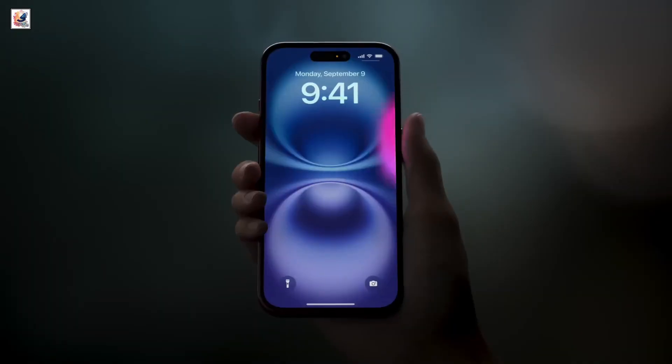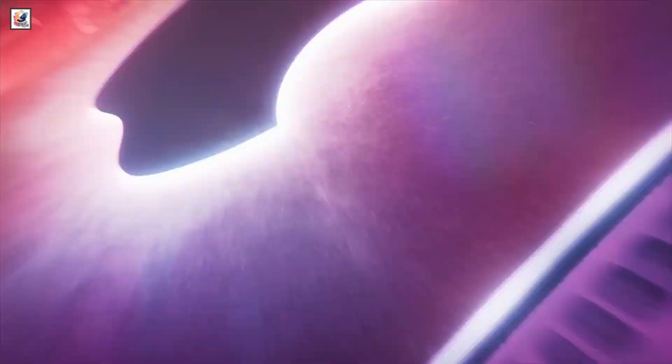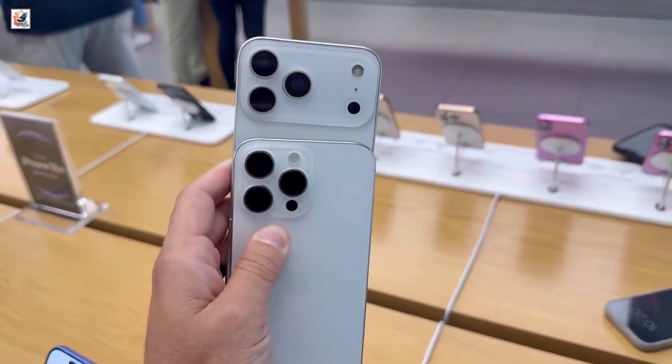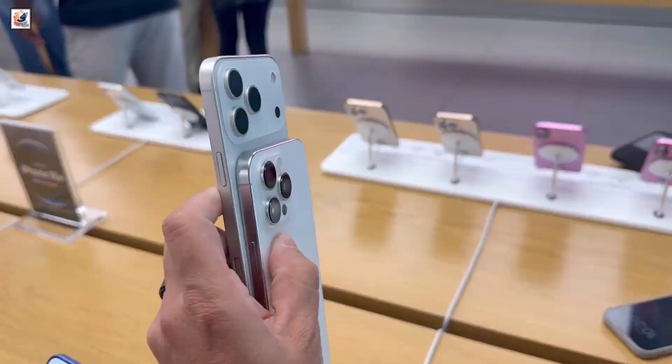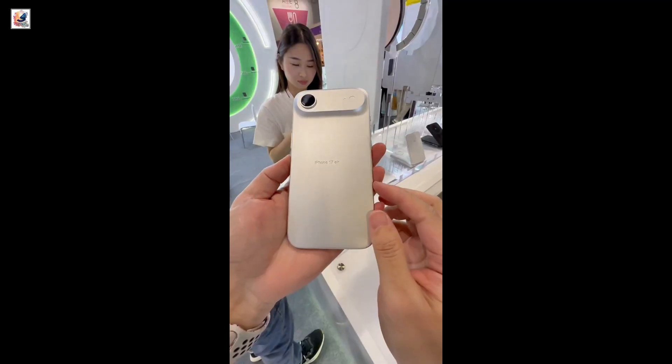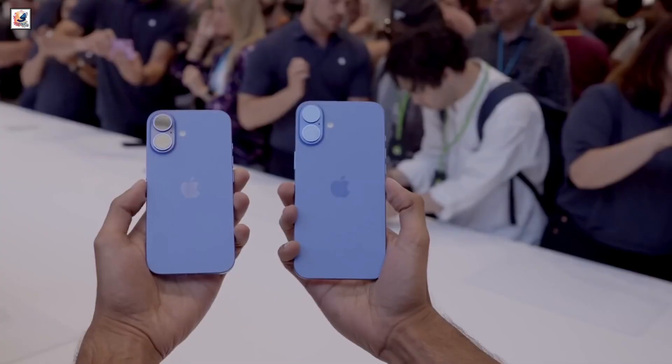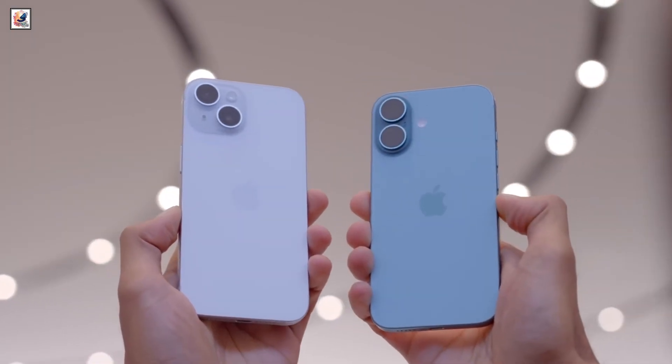We're still months away from Apple's anticipated reveal of the next iPhone, but plenty of rumors are swirling about what the upcoming device, likely called the iPhone 17, will look like. We have the iPhone 17 Pro Max, the iPhone 17 Pro, the iPhone 17 Air, and the iPhone 17. All of these devices should be making their official debut in September.